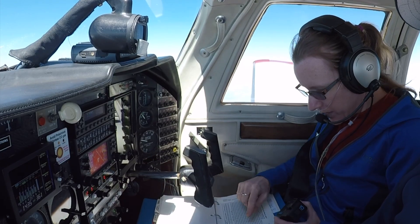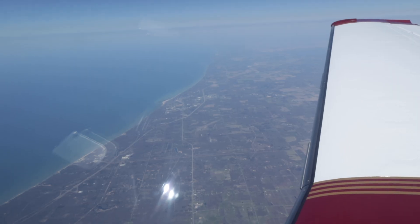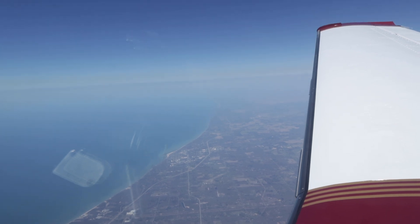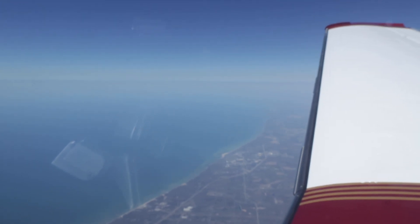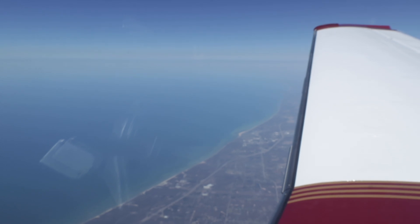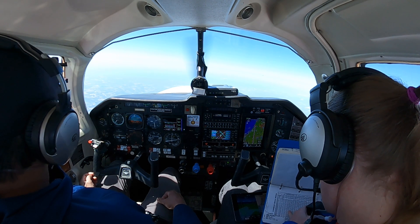It's also fairly consistent with book numbers. Although we use AFM numbers to lean the mixture, it's still important to watch your TIT, or turbo inlet temperature. It's very helpful to have a digital engine monitor so you can see more accurate numbers. The TIT limitation of this plane is 1650 degrees Celsius — we like to keep it below 1600, so you might have to increase fuel flow just above AFM numbers.